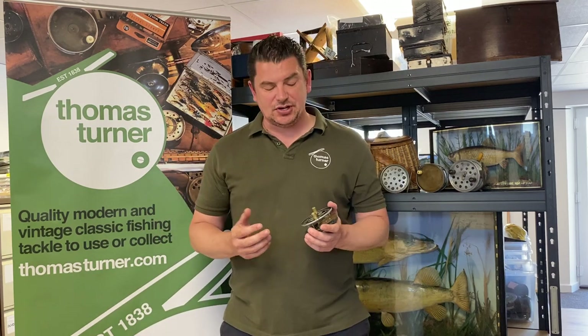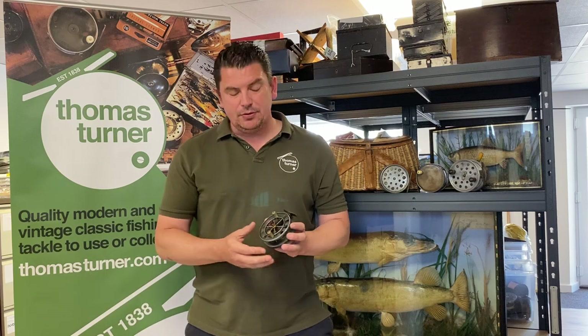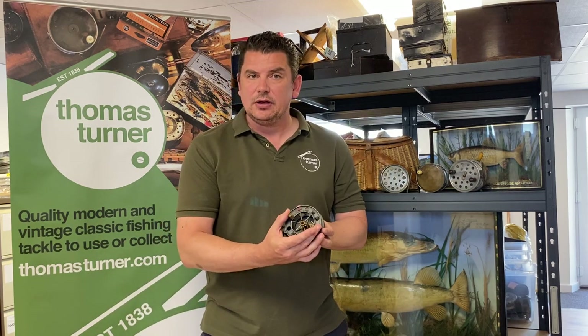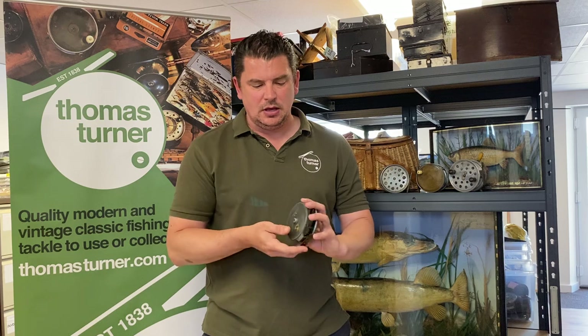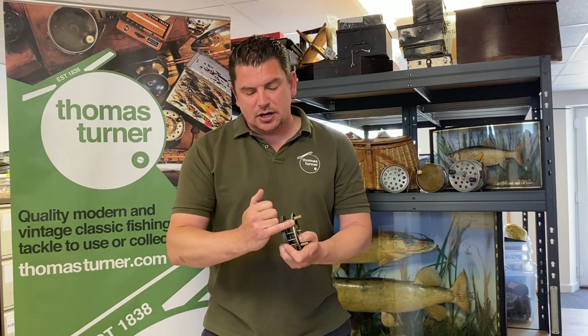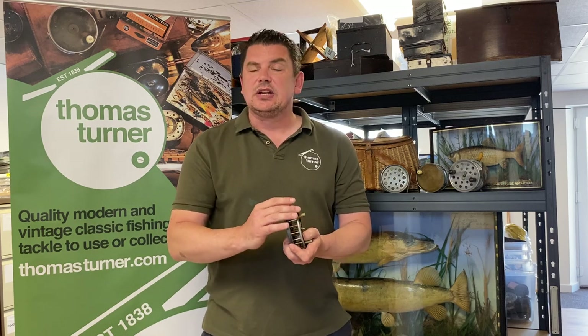It could not be easier to sell to us. All we ask is for three or four photos of the items you wish to sell. For example, if it was just a reel, I'd ask for a nice clear picture of the front or the handle side of the reel, the back plate showing any details or inscriptions of makers' names, a nice clear photo of the foot blade, and also a nice clear picture looking down on top of the reel to see if there's any cracks in the frame.